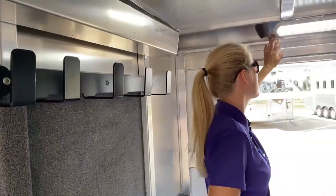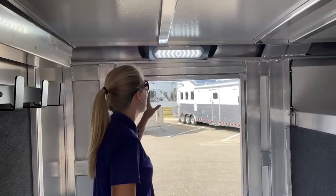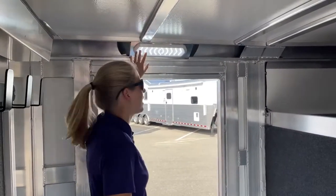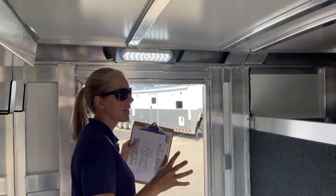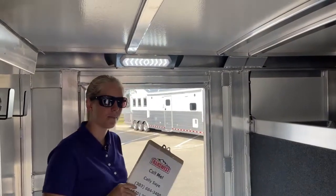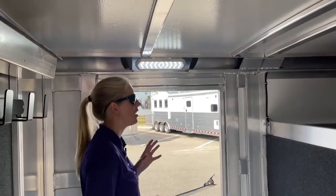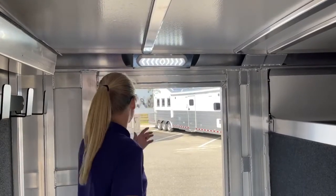Right here behind me, you'll see that all of these trailers now come standard with these OptiBright LED lights. They put out so much light at night — they're super bright. These LED lights have a lower power draw, they last a lot longer, and they throw out a lot more light than those old school styles.